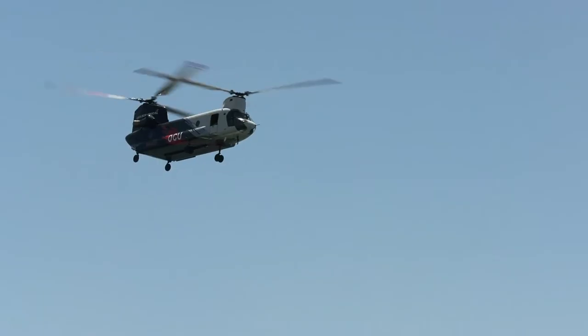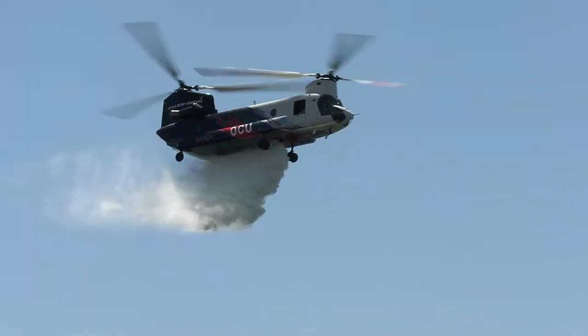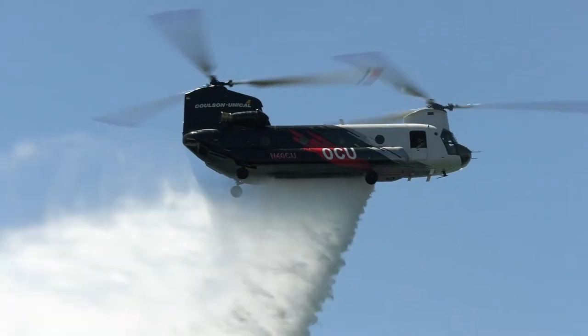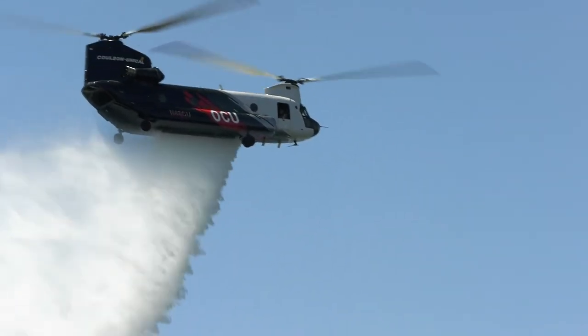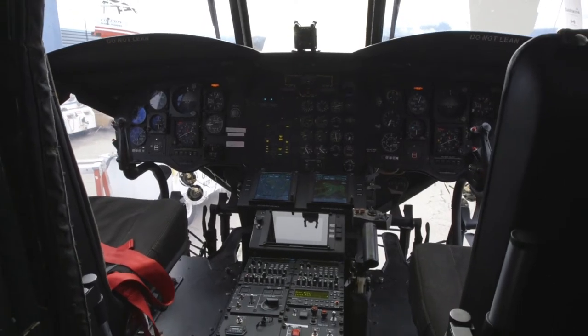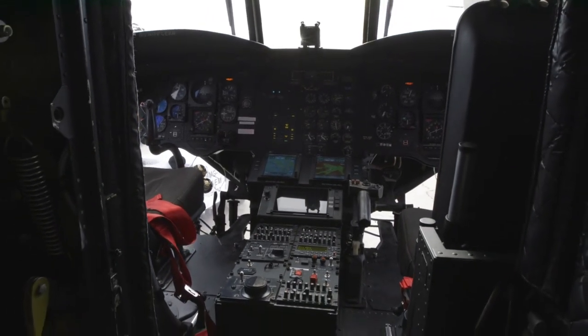This is our second RATS-L system that will be deployed out. The first one has been working with Cal Fire in the state of California for the last few months. It's been doing an excellent job, and it's really showing off its unique capabilities. The tank system really allows us to put that product — that water, the gel, the retardant — where the firefighters need it the most.